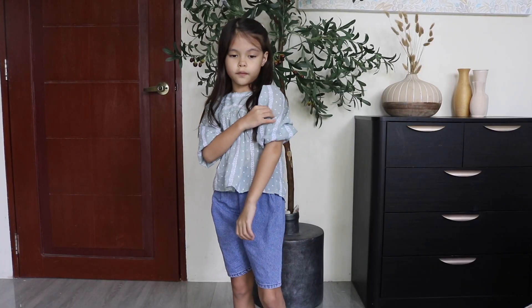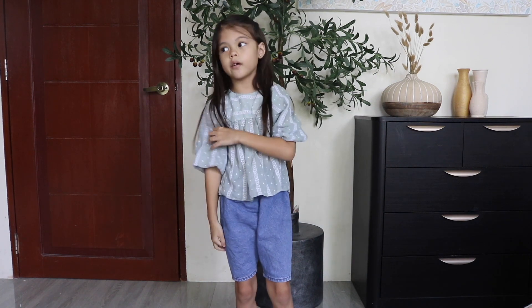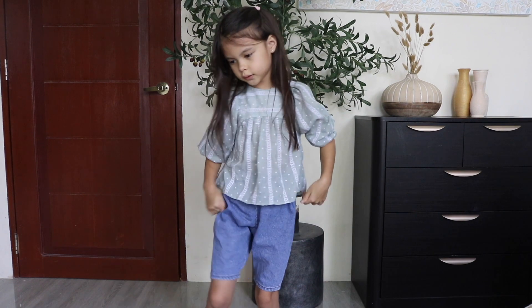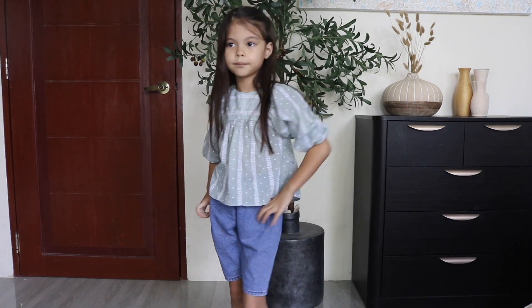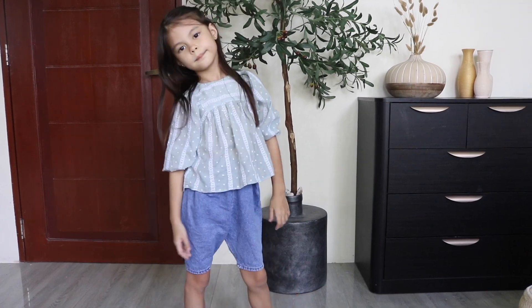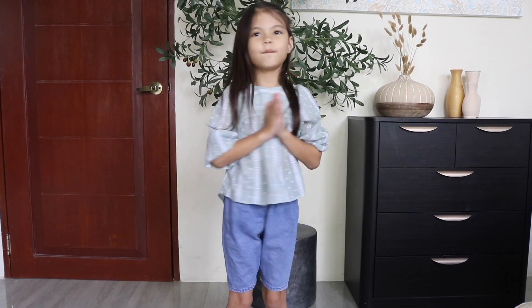So this is the shirt that my mommy got, together with these shorts, which I like. I really like it, it's so pretty.